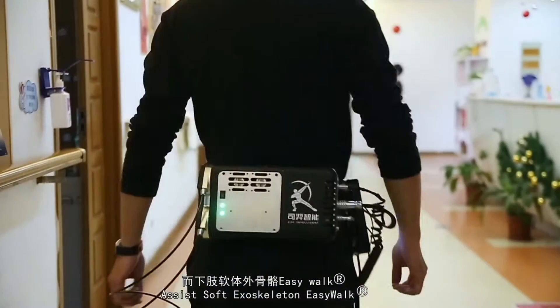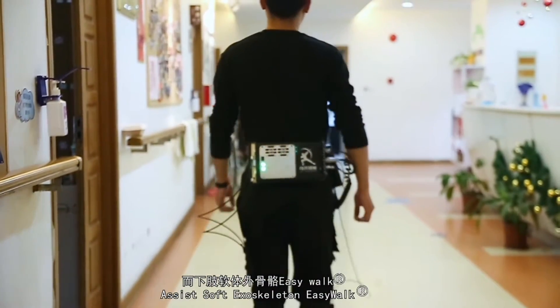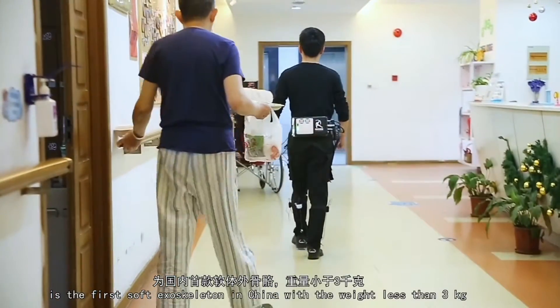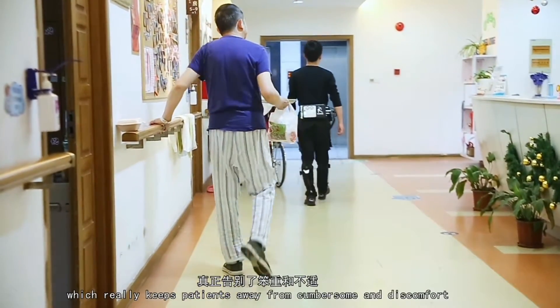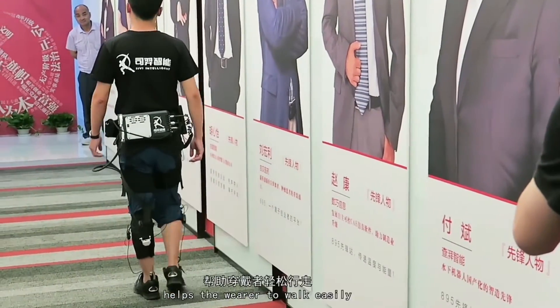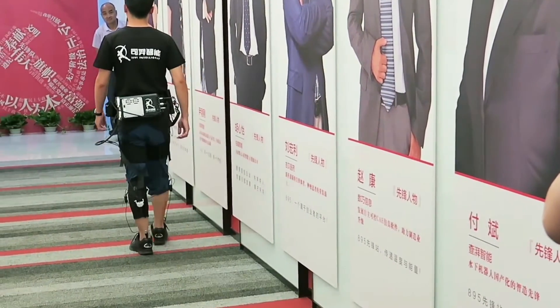The Assist Soft Exoskeleton EasyWalk is the first soft exoskeleton in China with a weight of less than 3kg, which keeps patients away from cumbersome discomfort and helps the wearer to walk easily.